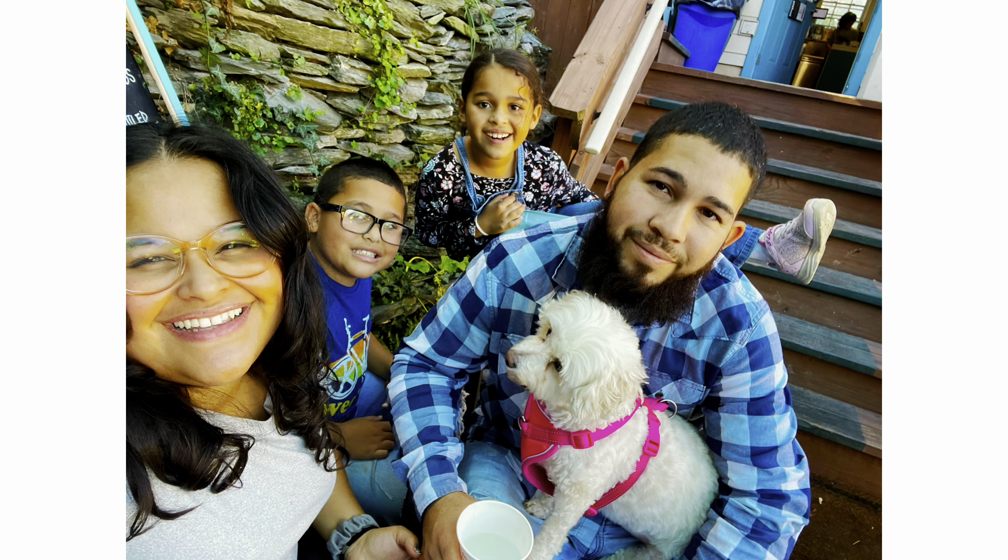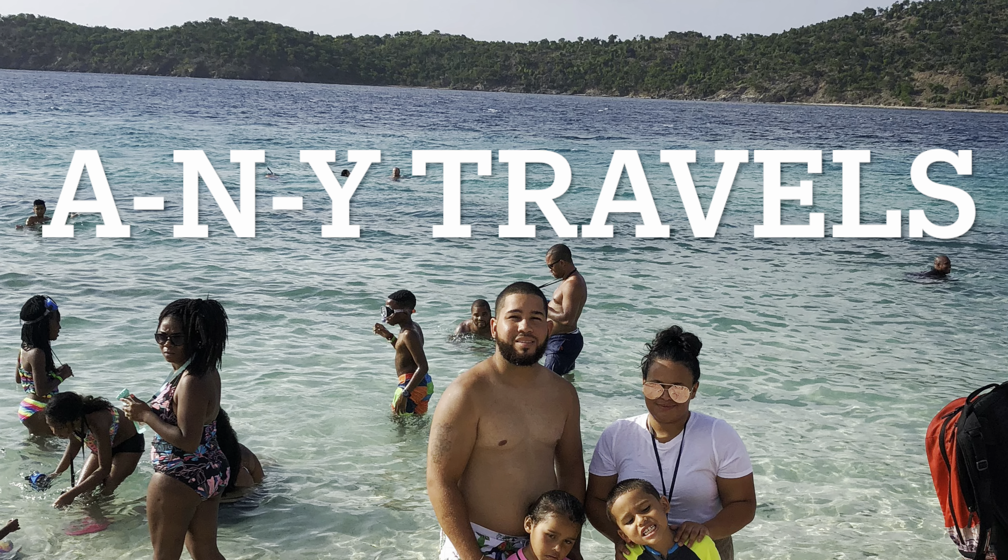I'm Anthony. And I'm Yelitza. And together we are A.N.Y. Travels.